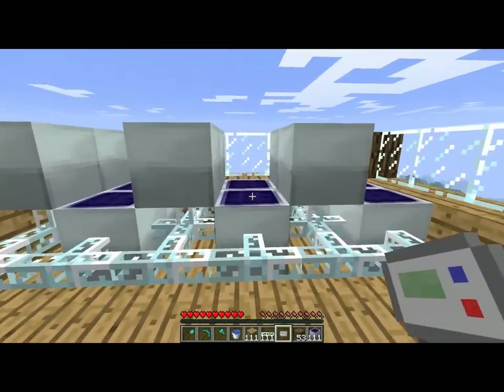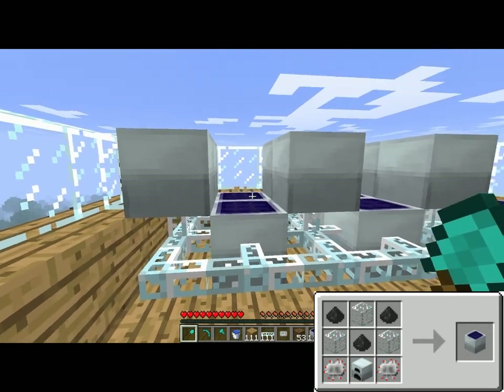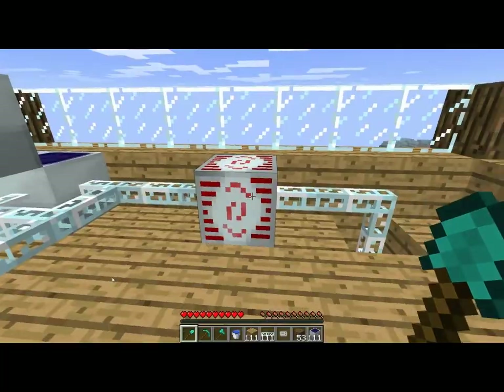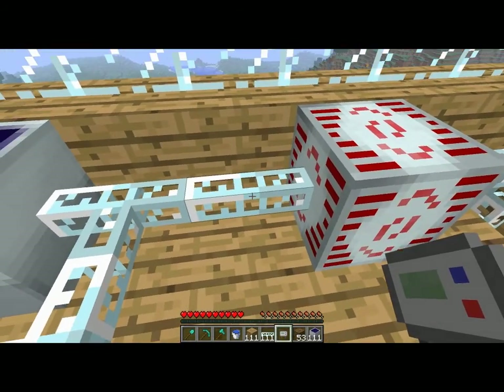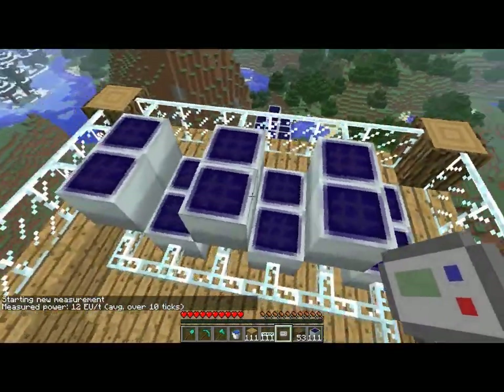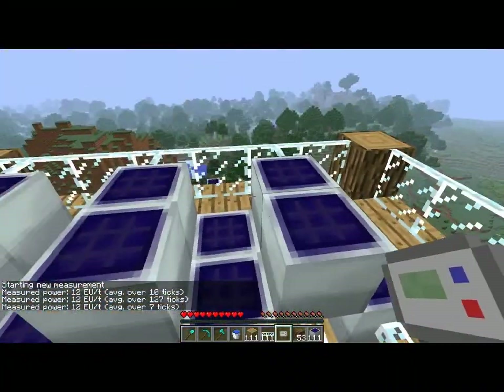Lastly, I'd like to show you the solar power energy. I've got here 2, 4, 6, 8, 10, 12 solar panels — and it currently outputs 12 EU. So 12 solar panels output 12 EU, meaning each one outputs 1 EU.